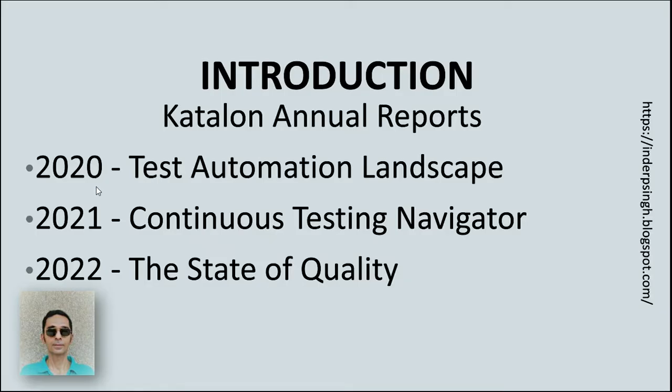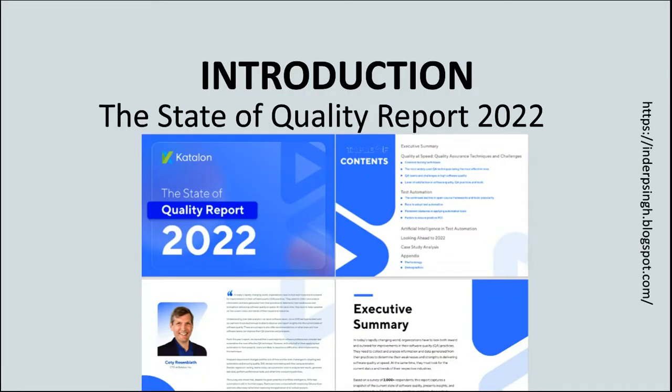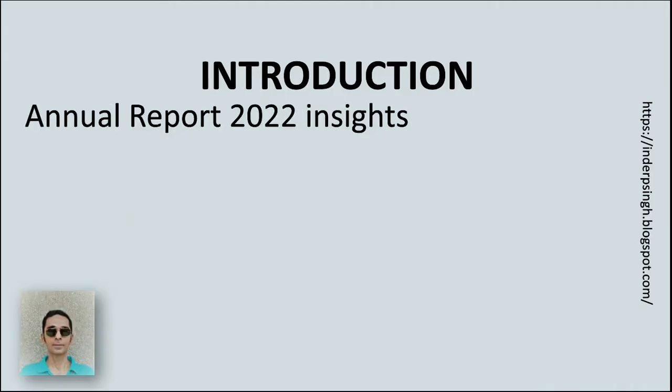Catalon makes annual reports based on surveys and interviews of QA professionals. In 2020 they made the report on the test automation landscape, in 2021 on the continuous testing navigator, and now in 2022 on the state of quality. This report gives insights into the state of software quality and recommendations to improve QA practices.